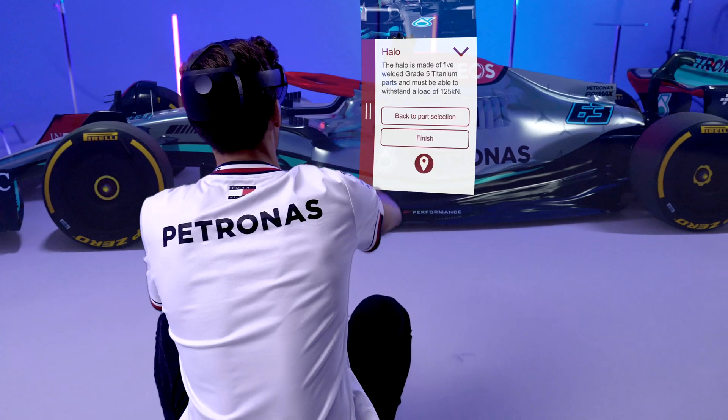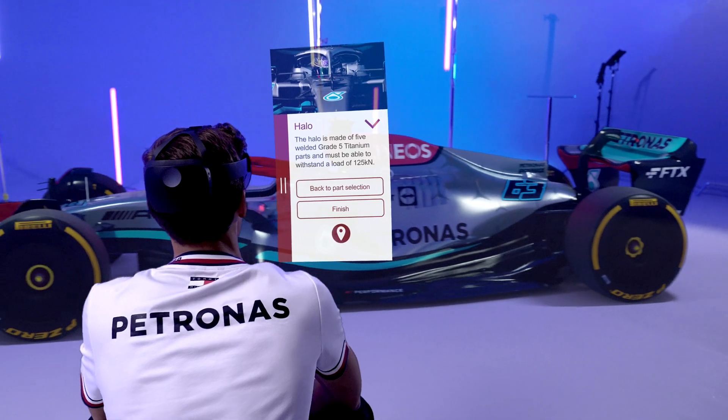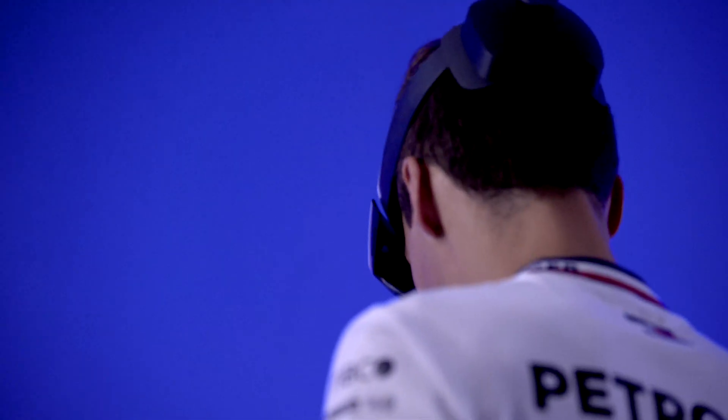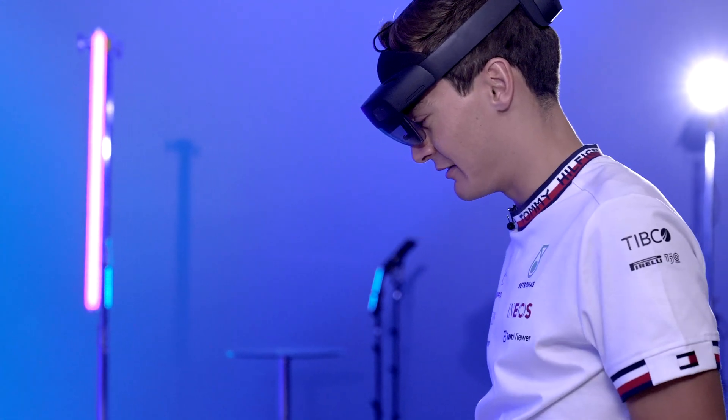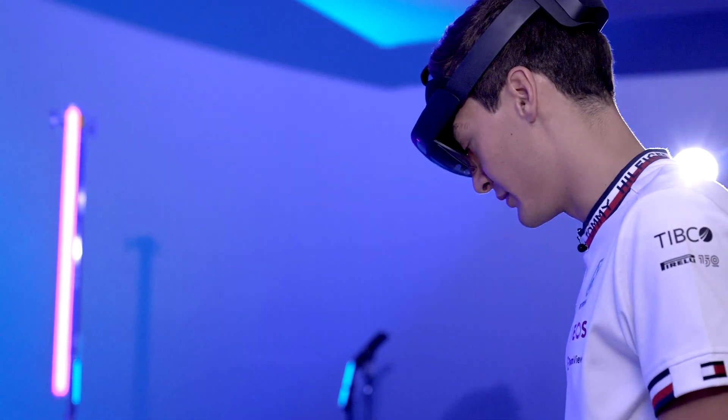So here we've got the halo highlighted, giving us the information that it can withstand 125 kilonewtons of force, which is just absolutely extraordinary. I think as a driver you feel so much safer in the car and you'd feel naked without it. Such an incredible introduction to the sport.